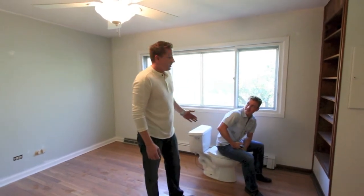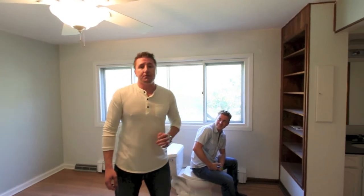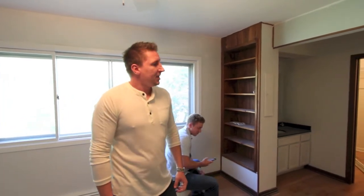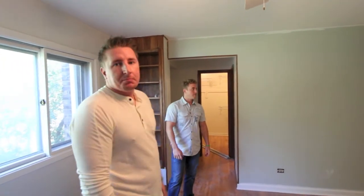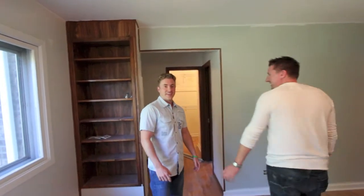We're totally renovating this bathroom inside the master. It's going to have a detailed shower, a nice throne area for you to relax, a walk-in closet, and a makeup vanity. It's going to be an amazing master suite.